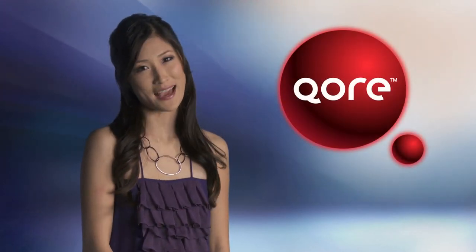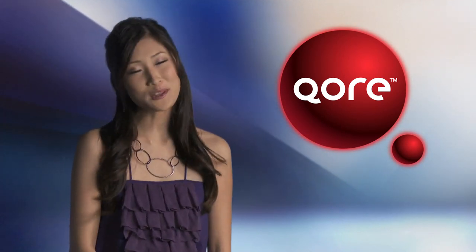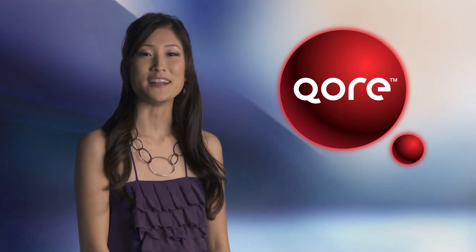For a behind-the-scenes look at upcoming game releases, check out Core, PlayStation Network's digital game magazine. The December episode is now available and it's truly for everyone. For more on that, here's Veronica Belmont.